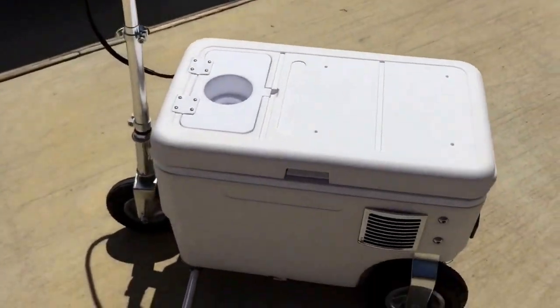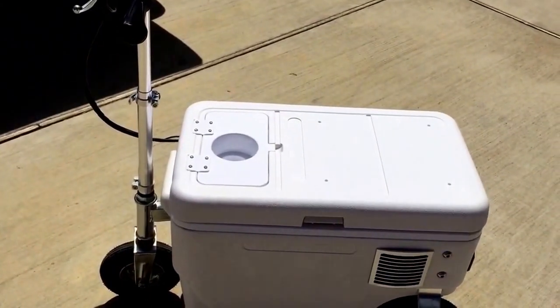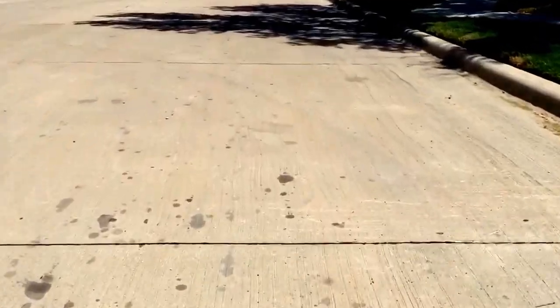A thousand watts, goes at 13 miles an hour — you need one of these in your life! Luca tailgating challenge. Here's our behind-the-wheel view of the cruising cooler as we go down the street. This thing does have a little bit of power behind it, getting it to 13 miles an hour.